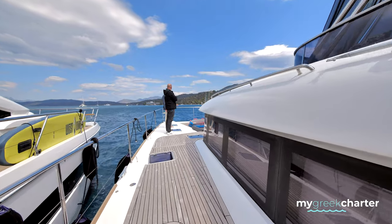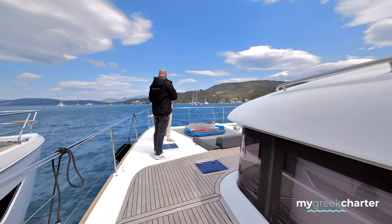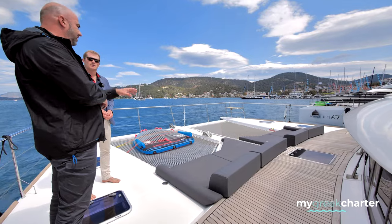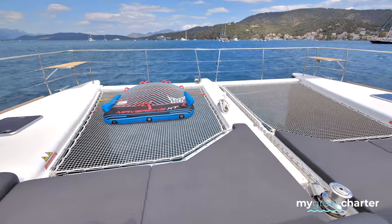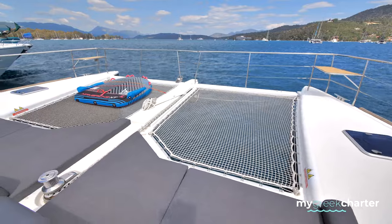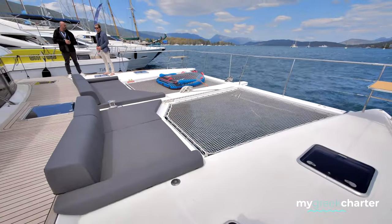And for water sports, I have two SUPs and one kayak — I don't have them on the boat right now, I have all the new ones, they are not here yet. And one sea bob, water ski, wakeboard, and a big dinghy with an 80 horsepower engine that you saw in the back. And additionally, upon request, we can have more things if needed — we can rent them.